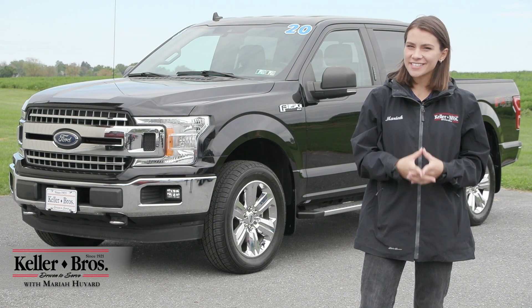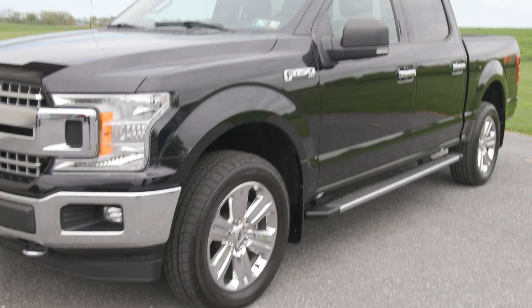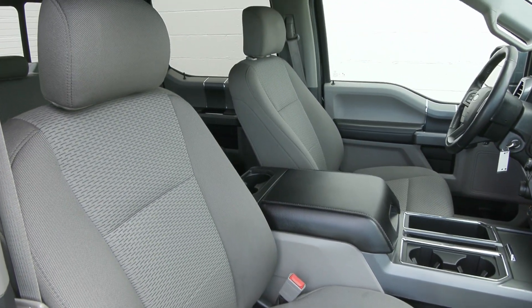Hi, Mariah here with Keller Brothers. Here today looking at this 2020 Ford F-150, the XLT trim level. It is a beautiful black metallic for the exterior color and inside you have the medium gray cloth seating with a lot of great features.